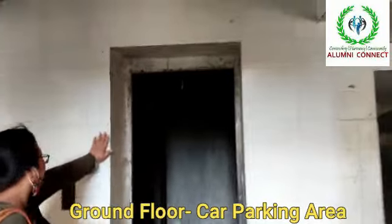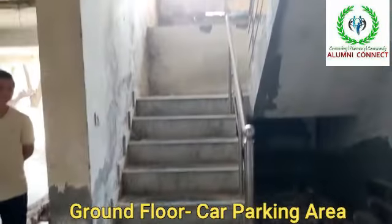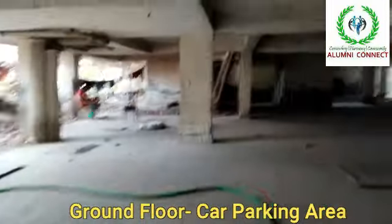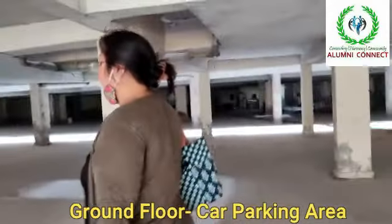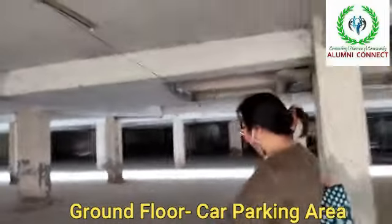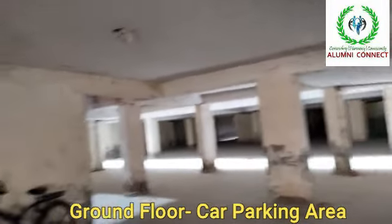This is one lift area, and likewise we also have another lift area there. So in the building, on each floor, there is a lift area opposite to the stairs. We have two lifts, which are not yet installed. This is the parking area where every flat owner can park their respective vehicles.